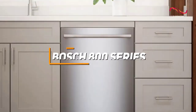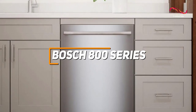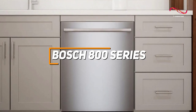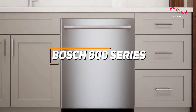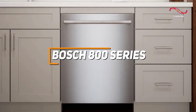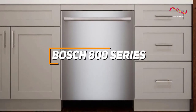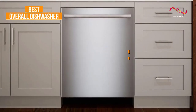The Bosch 800 Series dishwasher is a great kitchen appliance with amazing features like superior cleaning performance, ultra-quiet operation at 42 decibels, and innovative features such as Wi-Fi connectivity. With precision engineering, advanced AquaStop technology, and efficient water and energy usage, the Bosch 800 Series sets a high standard for reliability. All these standout features are why it's the top pick for the best overall dishwasher.